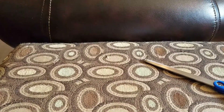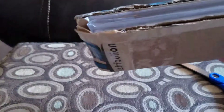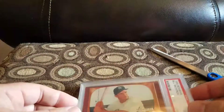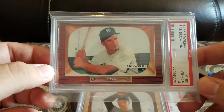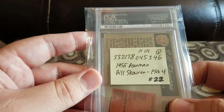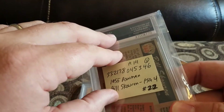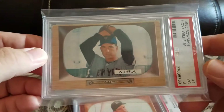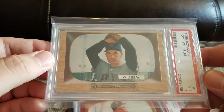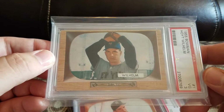And then the last card-related item — got two graded cards. First up, we got a 1955 Bowman Bill Skowron, graded a 4, for the Yankees. I don't think I paid $22 for it. And then I got a 1955 Bowman Willard Marshall, graded a 3.